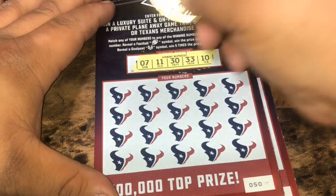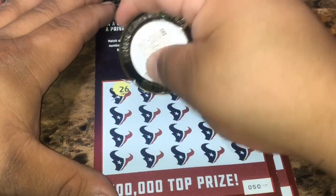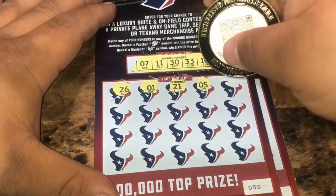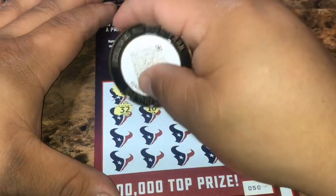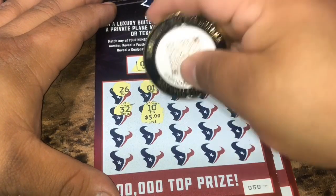Looking for 70, 11, 30, 33, 10. We got 26. Number one, 21, 21, a 5, 37, 32, a 10. We got a match — five bucks! So that's 65 for the Texans.